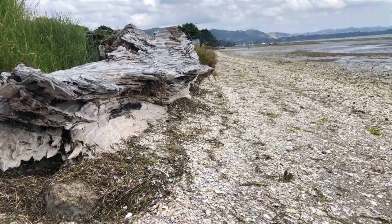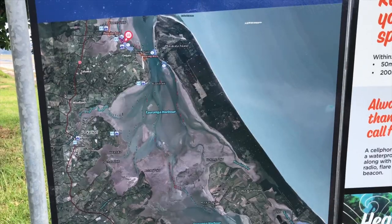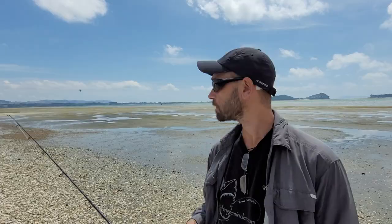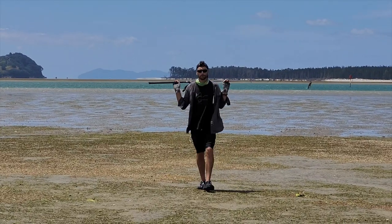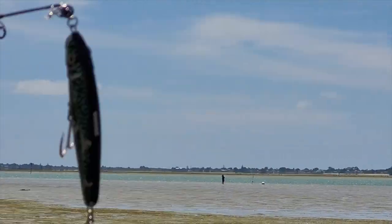Hello everybody, welcome to another kingfish episode. In this episode we're going to be targeting kingfish in our harbors. We're here at the beautiful Tauranga Harbour today. Summertime is the best time to catch kingfish here — quite a lot of kingfish in this harbour and other harbors around the country. In this episode we want to give you a few tips and tricks on how to target those kingfish in our harbors over summertime.